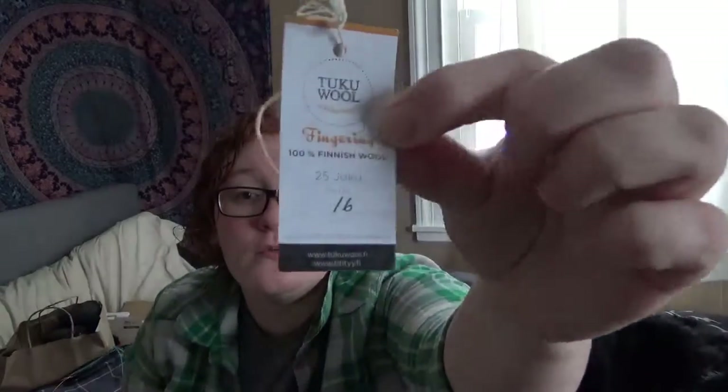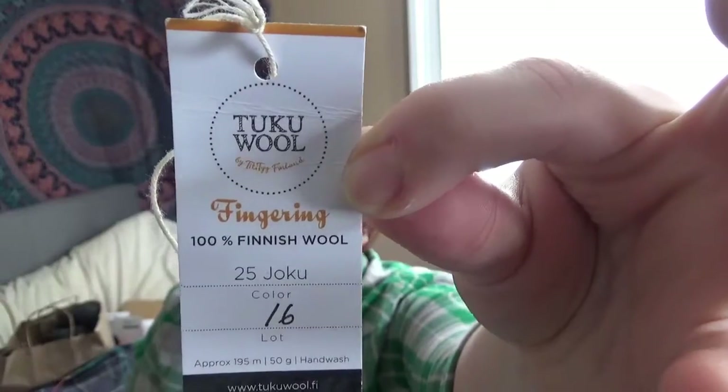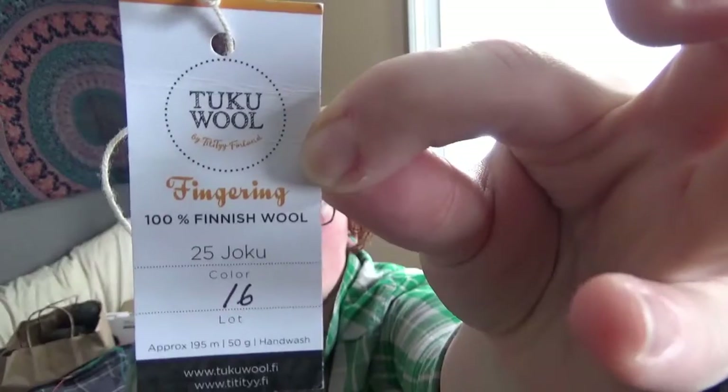It's Finnish wool, and it's very wooly — very sheepy — which is great. I love it. It's called Tukku wool, 100% Finnish wool, and this is the color Joku, J-O-K-U, which I'm not sure what that stands for. But I'm hoping to cast on the second sock pretty soon and get that quickly off my needles.